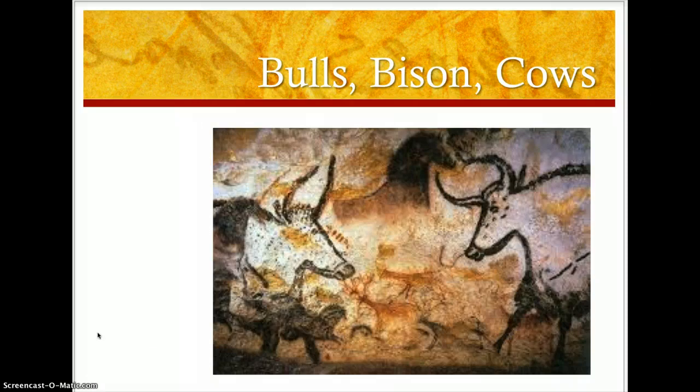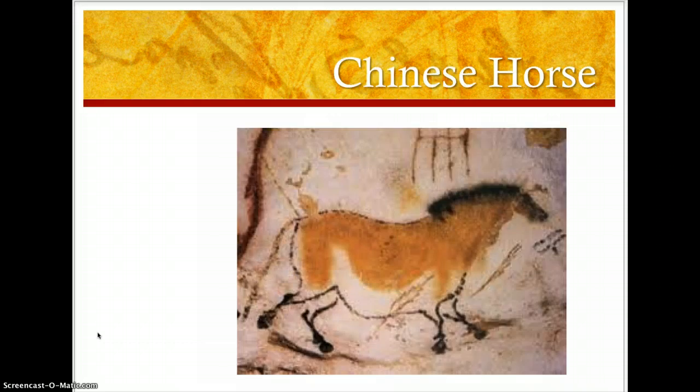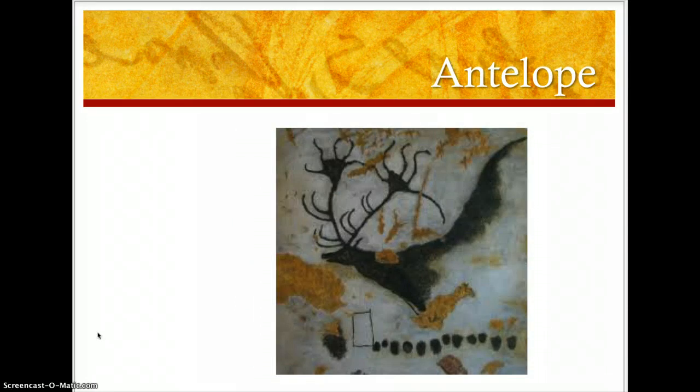We have bulls, bison, and cows. There's another picture of a bison. There's also horses, and this one's called the Chinese horse — that is a modern name for this painting because it kind of looks like Chinese art. There's also deer and antelope.